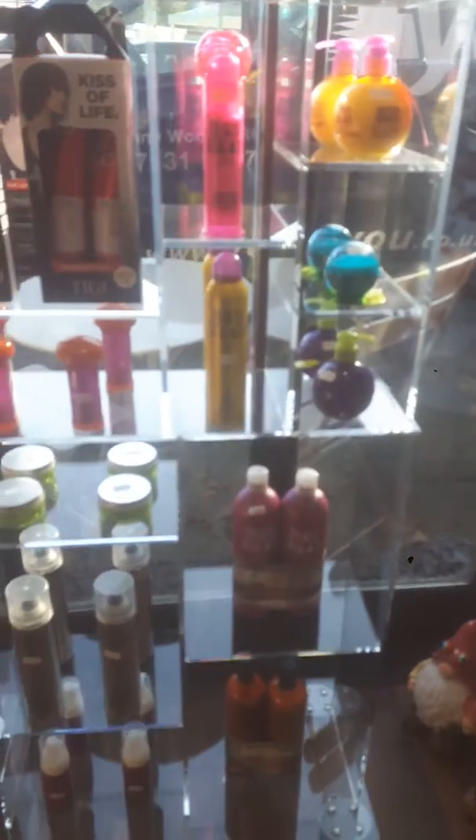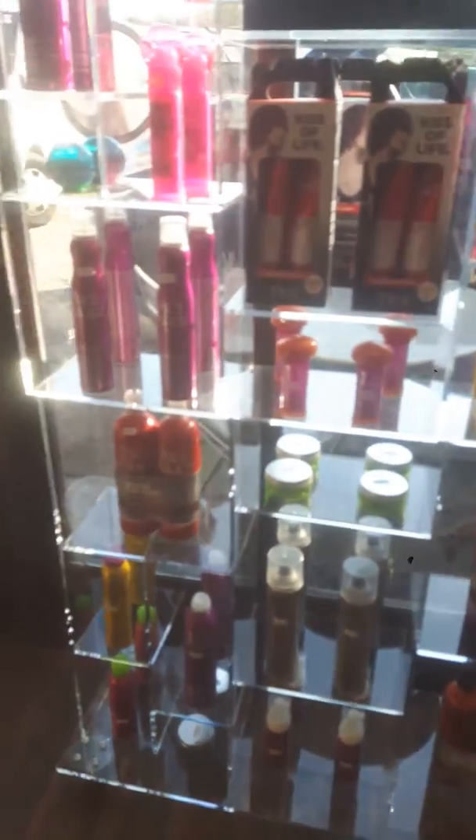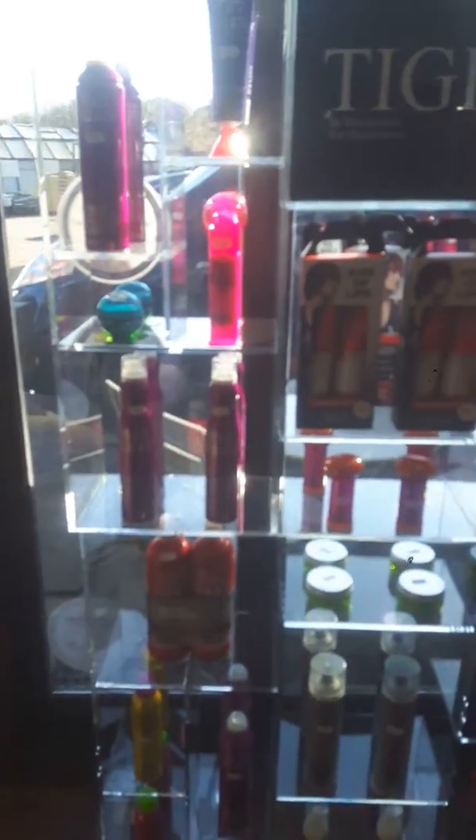Limited stock, as you can see. So come on in and have a little look, have a browse. We've got free samples as well to give away.